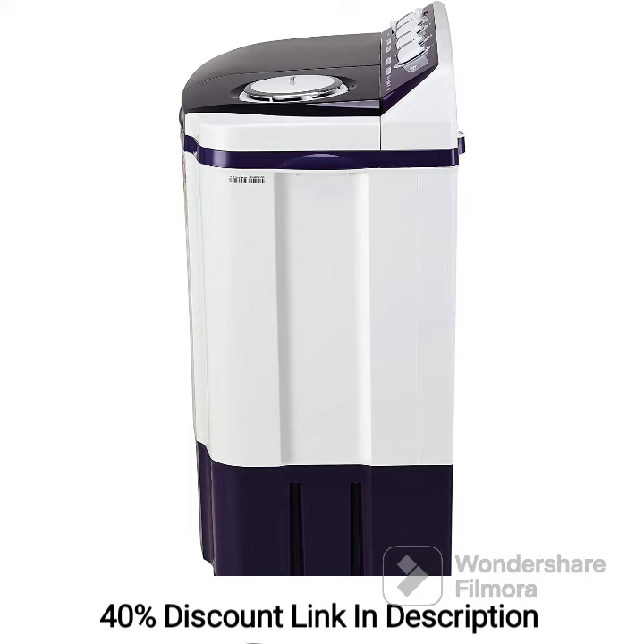The availability of multiple wash programs caters to different fabric types and cleaning requirements. Overall, this washing machine offers convenience, efficiency, and reliable performance, making it a suitable choice for large families seeking a durable and efficient laundry solution.